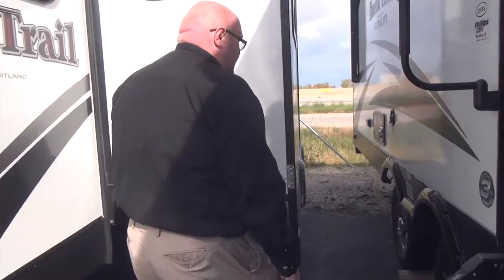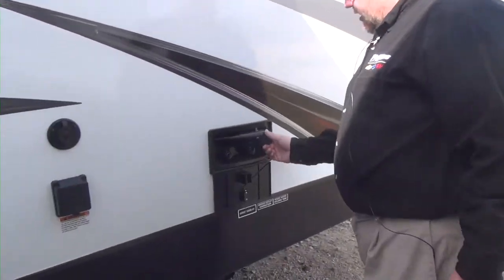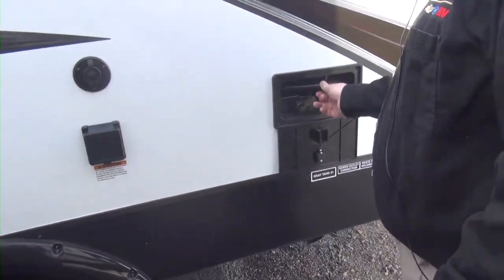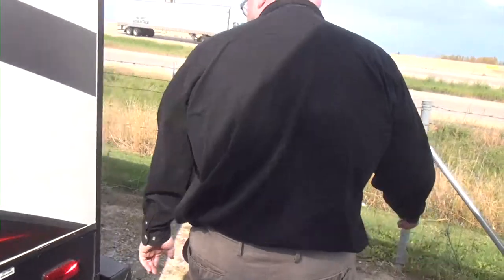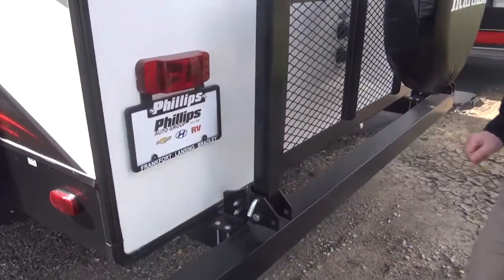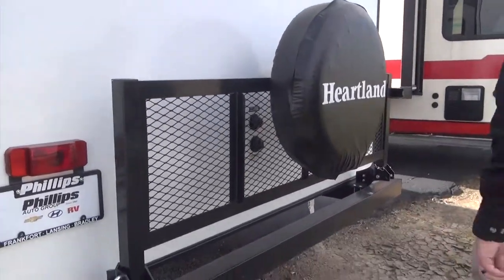We're going to sneak around between these two units here. We do have ourselves a little outdoor shower here. This is 30-amp power and we do have a cable-in right there. Coming to the back, we do have our tuba bumper here for our black tank hose, and a storage rack that flips down with our spare tire.